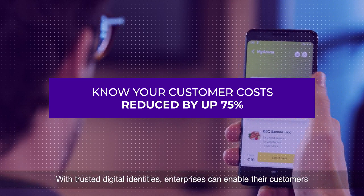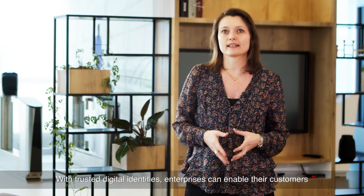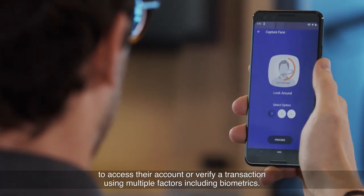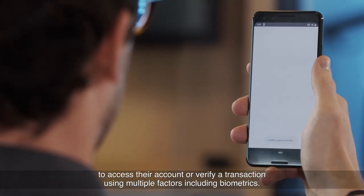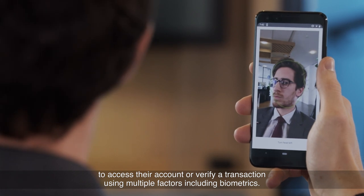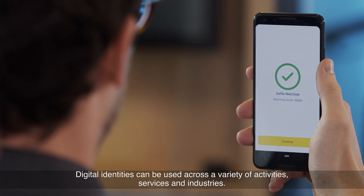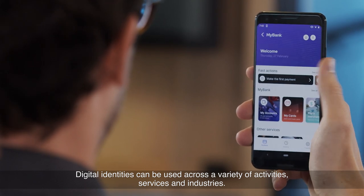With trusted digital identities, enterprises can enable their customers to access their account or verify transactions using multiple factors including biometrics. Digital identities can be used across a variety of activities, services, and industries.